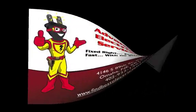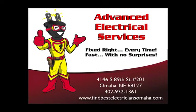For more information, call Advanced Electrical Services today at 402-932-1361, or find us on the web at FindBestElectriciansOmaha.com.